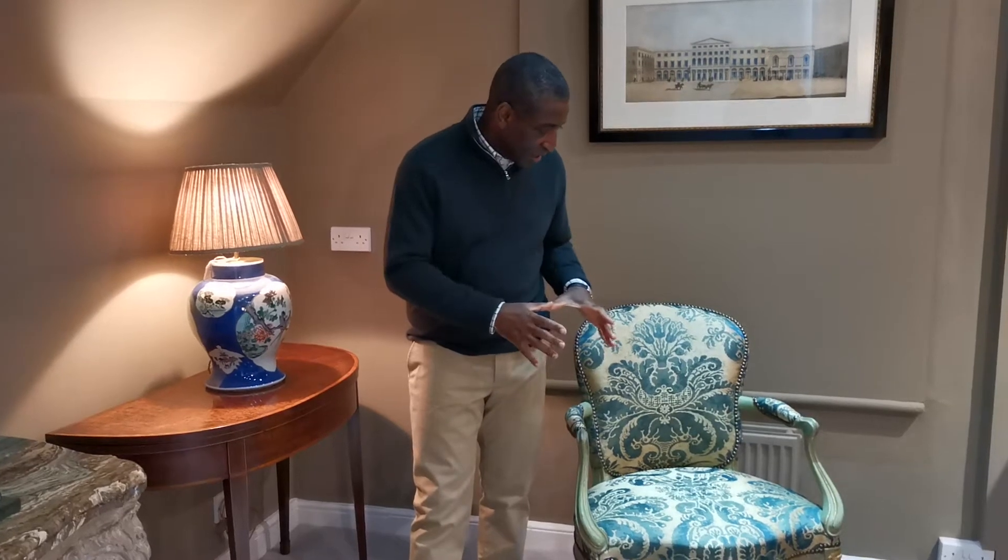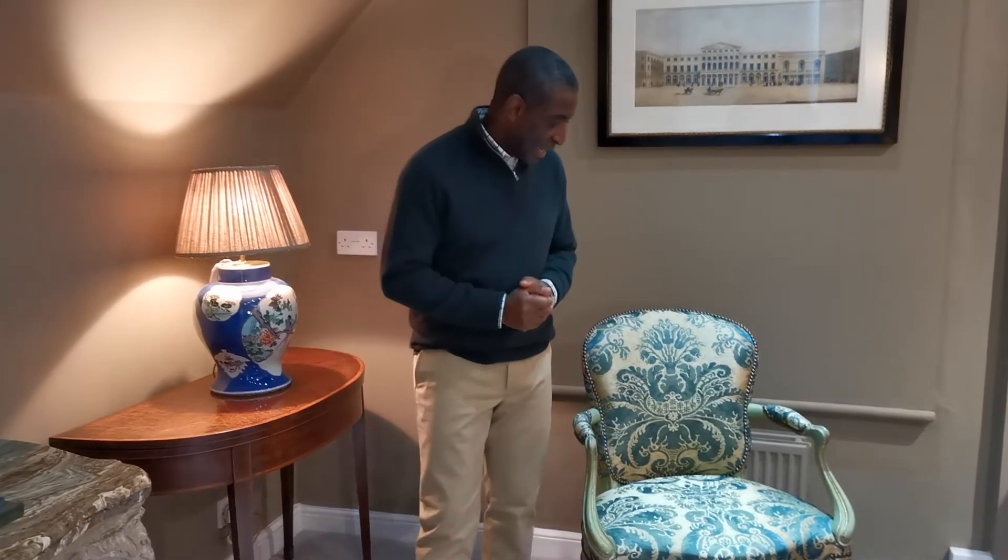The gilding is 90% original, and the whole thing just sings now. It's so rewarding when you're buying something with your heart and going with your gut feeling, saying 'I know this is a good thing.'